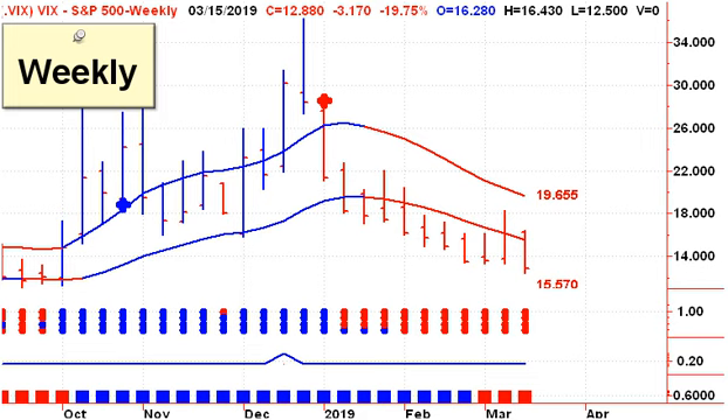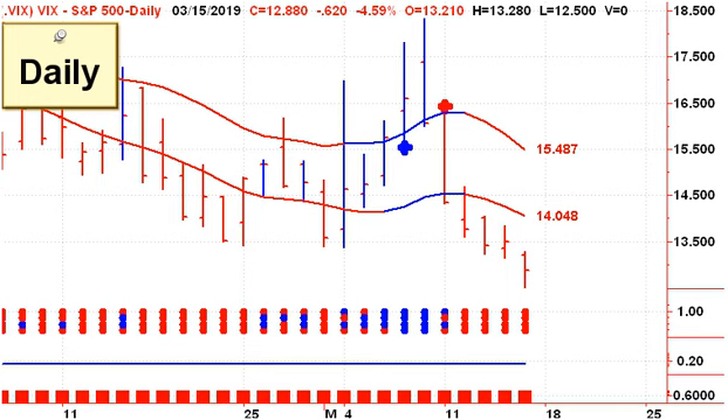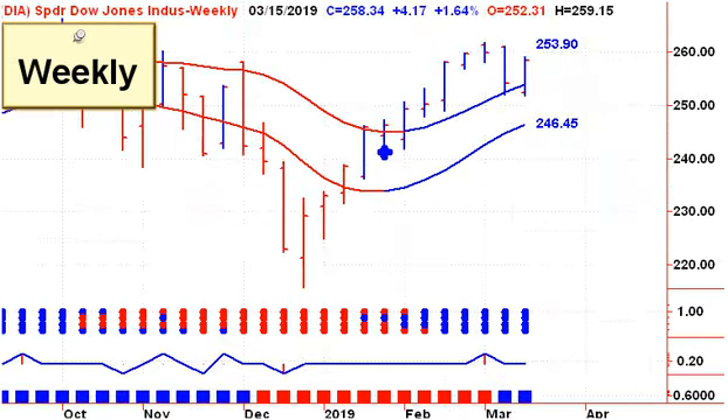Let's expand the charts out a bit, and we'll look at some daily and weekly charts. Again, it's $19.65 that we're looking for. A close above that on Friday would turn us bearish. If you're trading during the week, then right now on the daily charts, the upper channel line is up at $15.48, and of course, that upper channel line is going to continue to drop daily.